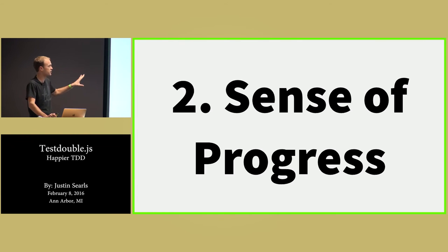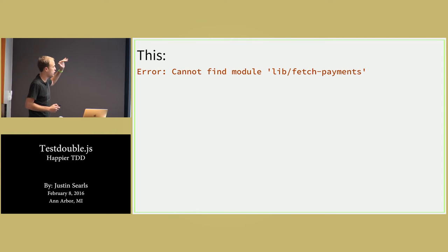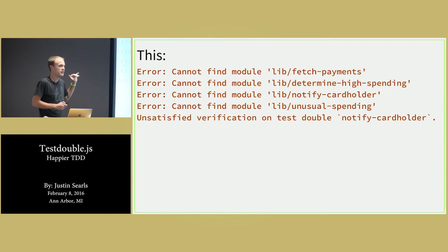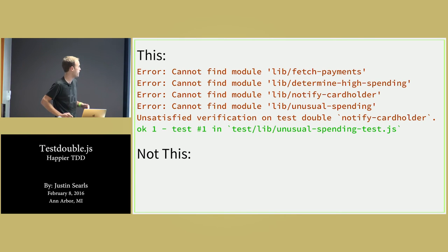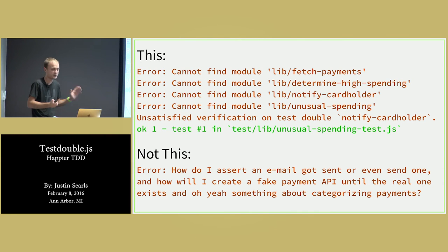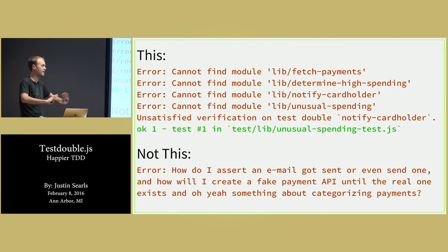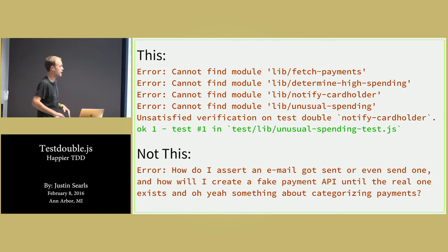The next thing I like is a sense of progress. You notice the error messages we got — granted they were all red — but they were very clear and very small steps. At no step did I ask myself 'holy shit, what do I do next?' At every single step I knew exactly what to do next because I concocted a test that was going to give me very clear, very actionable messages until I finally got to green. And even then I know what to do next because I have in my mind this hierarchy of functions that need to be implemented.